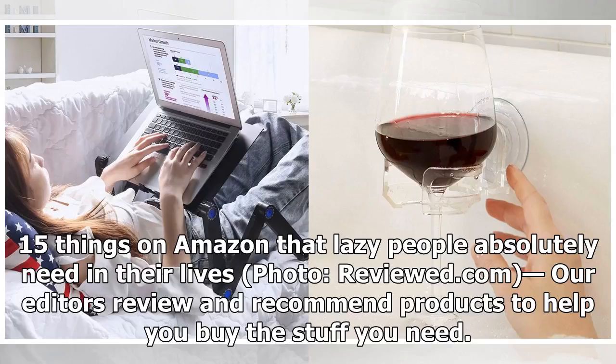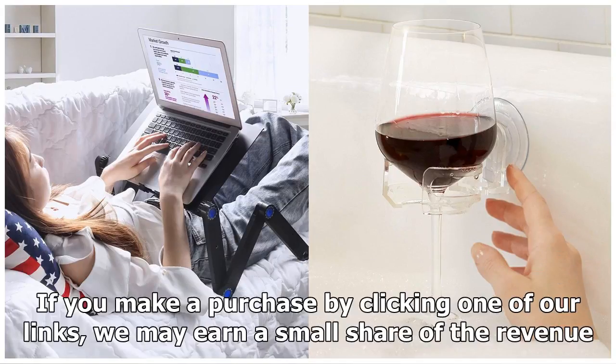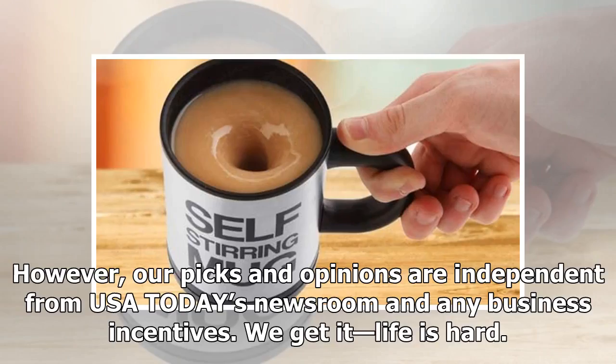15 things on Amazon that lazy people absolutely need in their lives. Reviewed.com — our editors review and recommend products to help you buy the stuff you need. If you make a purchase by clicking one of our links, we may earn a small share of the revenue. However, our picks and opinions are independent from USA Today's newsroom and any business incentives.